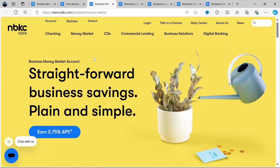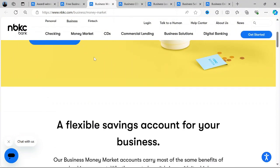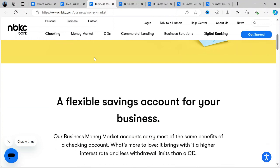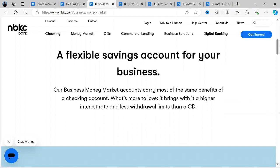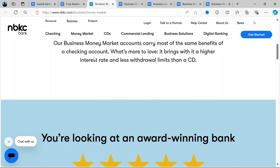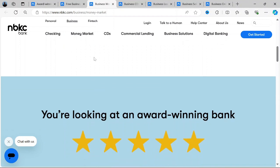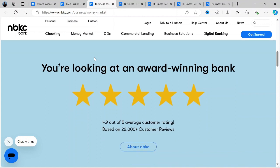The NBKC business money market account is designed for businesses that want to earn interest on their funds while maintaining easy access to their money. The account offers competitive interest rates, helping businesses grow their savings without locking up funds in long-term investments. Similar to their checking accounts, the business money market account does not come with monthly maintenance fees, and there is no minimum balance requirement to earn interest, making it accessible for businesses of all sizes.